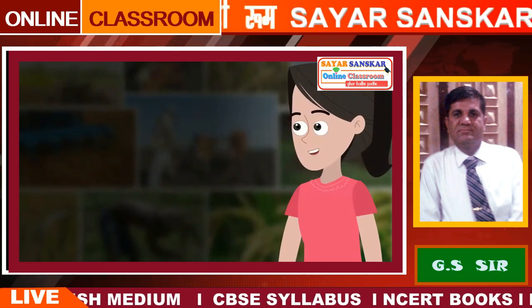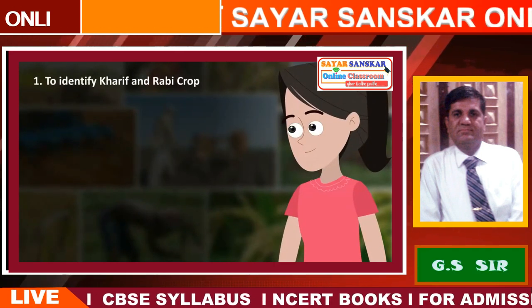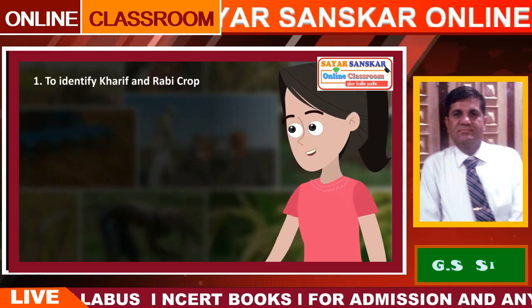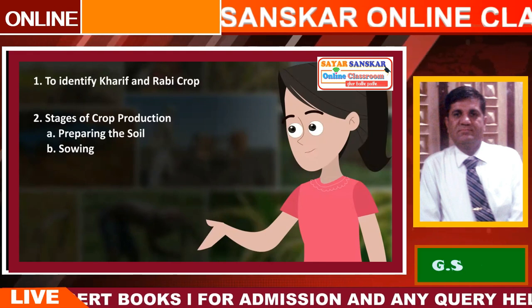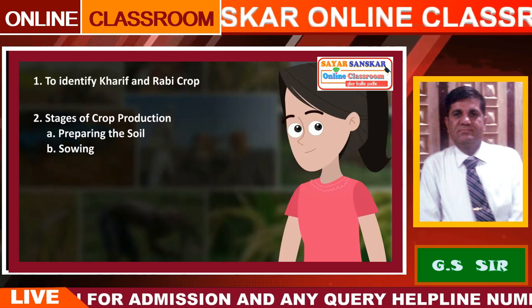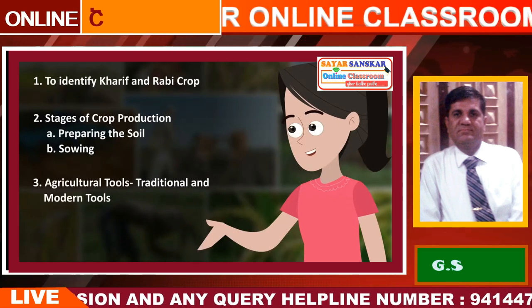From this chapter, we have learnt to identify Kharif and Rabi crops, stages of crop production, preparing the soil, sowing, agricultural tools, and the difference between traditional and modern tools.